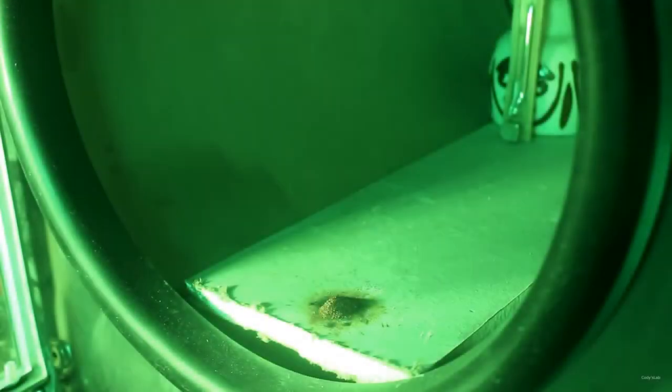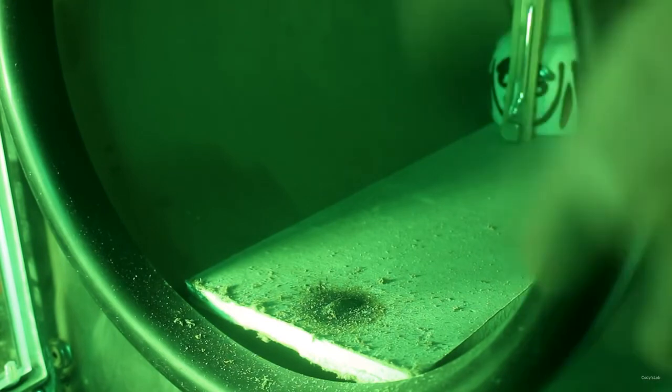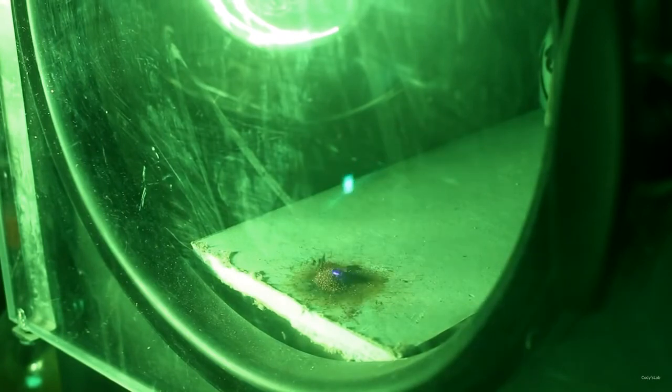This is a thermite reaction in Earth's atmosphere. Here we go — that burned up. I can see little bits of iron and some magnesium oxide floating around, a little bit of smoke, but that's probably just from contaminants that burned up. Now let's try it in the vacuum. I did not get an ignition.